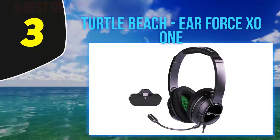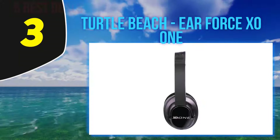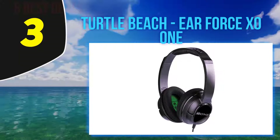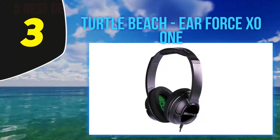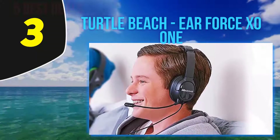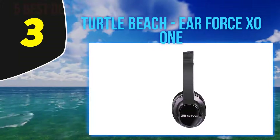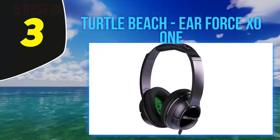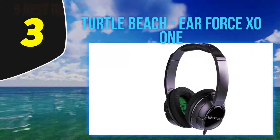At number three, the Turtle Beach Ear Force Recon Zone One. The Recon Zone One is a big upgrade from the Recon 50X, yet it's still a headset that offers good value for money. Specifically designed for Xbox One, it delivers a high-end audio experience for movies, music, and games via 50mm drivers. The adjustable and removable microphone is notable for its quality, making it easier for your team to clearly understand you.